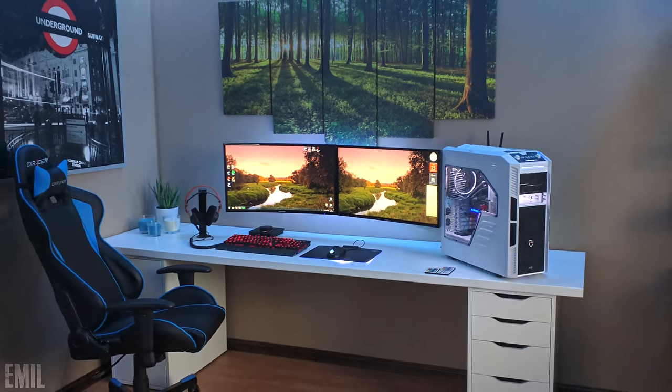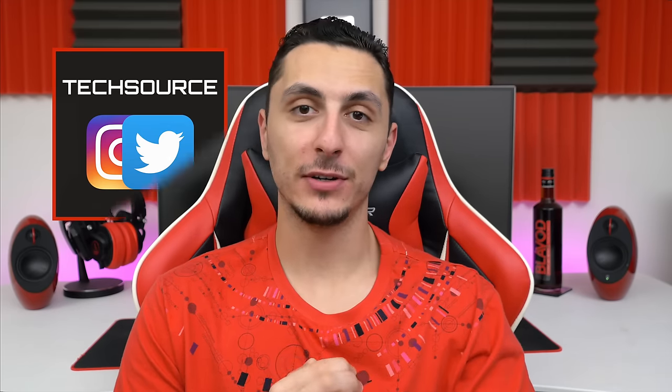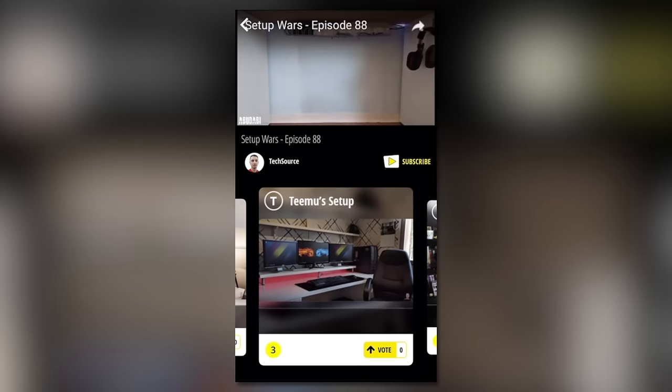That is it for this episode of Setup Wars. Make sure you guys drop your comments down below and vote on who you think has the best desk setup. The winners will be announced on my social media platforms and also in the Nice app via push notifications — and there's a live voting feature within the app where you can vote on your favorite setup.